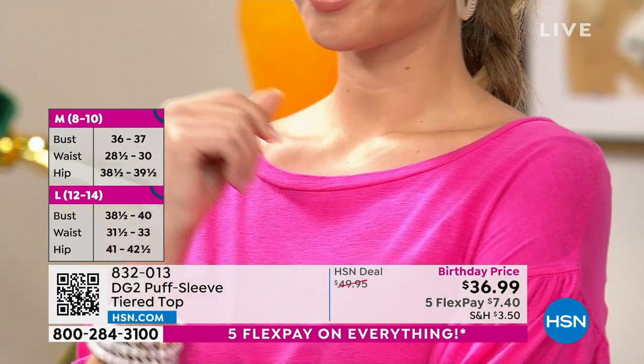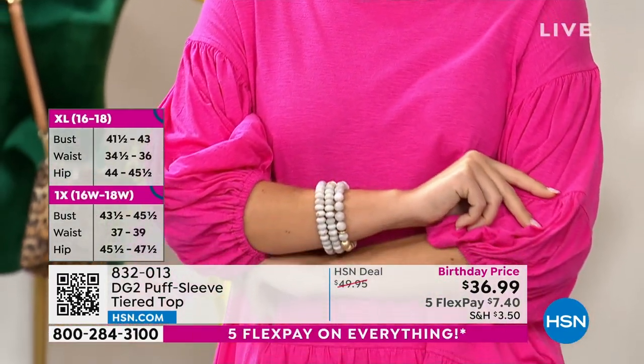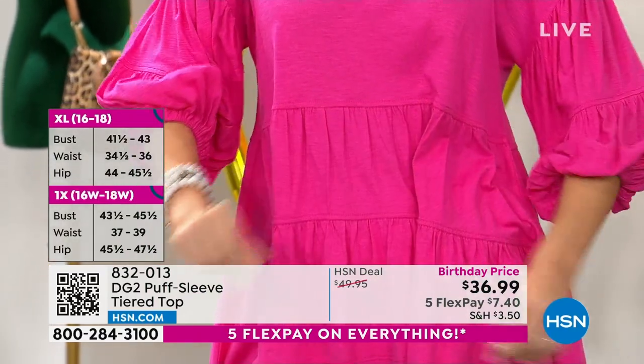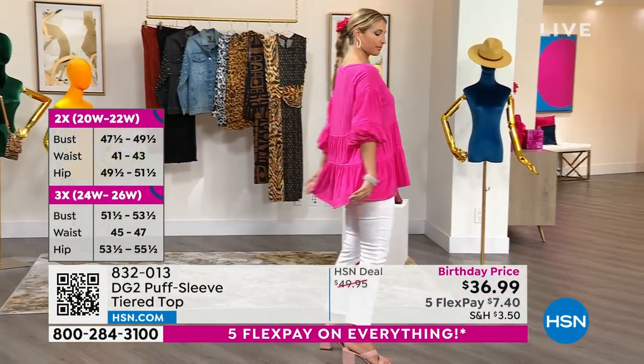The first thing I want to tell you is it's not a baby doll — the seam that starts the first tiering rests underneath the bust, dropped lower to create more of an hourglass silhouette than a baby doll silhouette. We didn't want that.